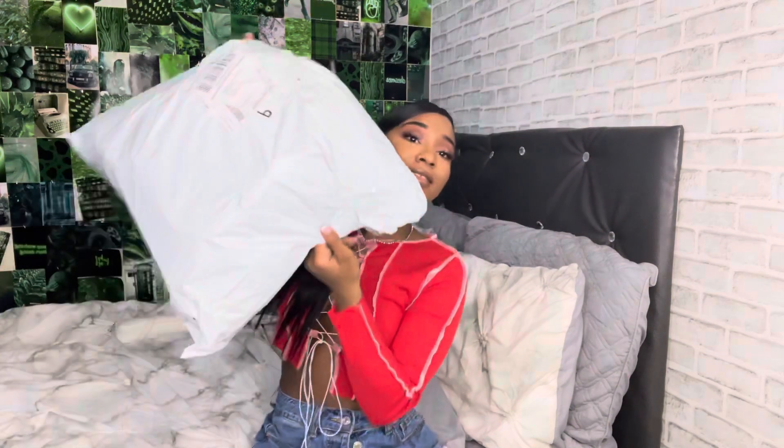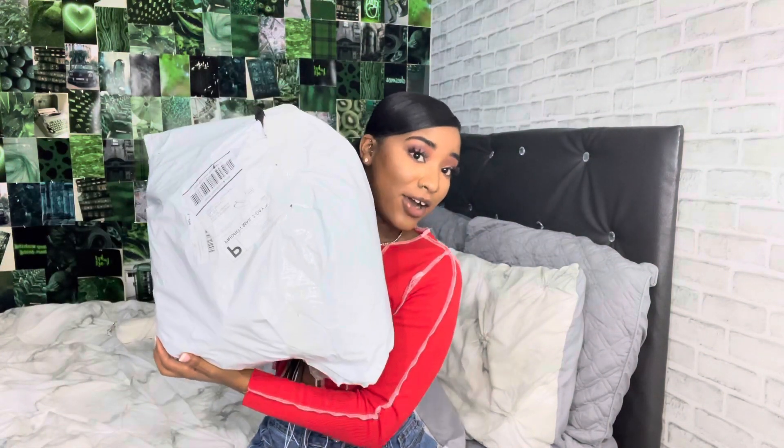Today's video I will be doing another Shein haul. I ordered a bunch of stuff — as y'all can tell, most of the stuff in here has been for my birthday coming up in April, April 14th, mark it in your calendar. I'm going out of town and a lot of stuff is swimsuits and vacation stuff, because baby, I'm about to have me a great time and look cute. If you're interested in watching this video, don't forget to like, comment, and subscribe.